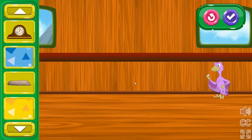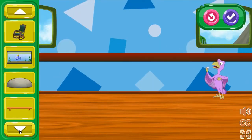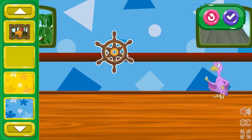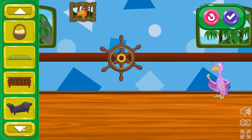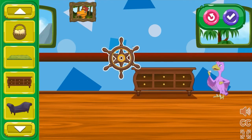These train cars are nice, but I bet you can make them even more comfy for our dinosaur friends. Choose an item from the menu bar and place it in the train car. Mikey Microraptor looks extra happy with all the items you added.